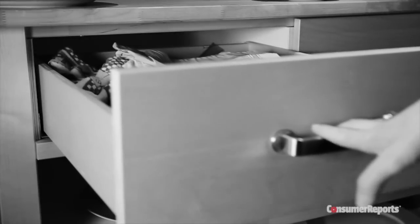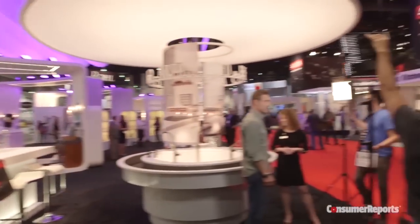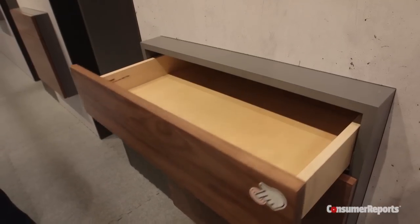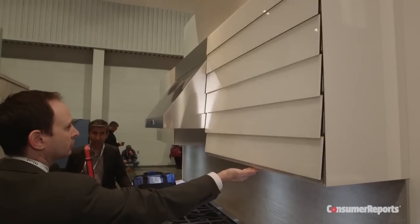Imagine never having to do this again. The kitchen of the future has no handles. At the 2015 Design and Construction Week in Las Vegas, clean, contemporary, streamlined looks dominated the kitchen displays. We're calling this trend the handle-less kitchen.